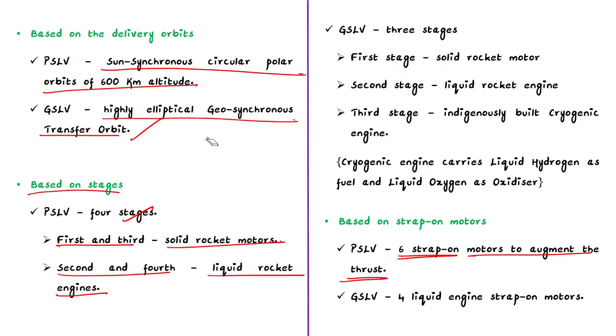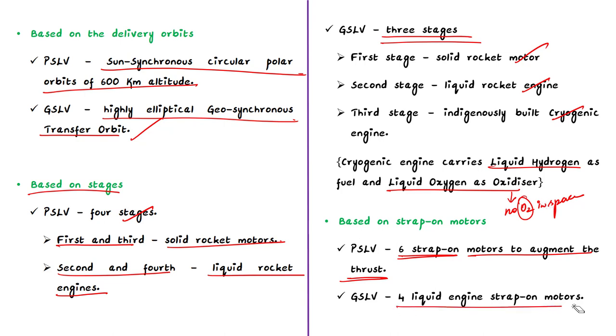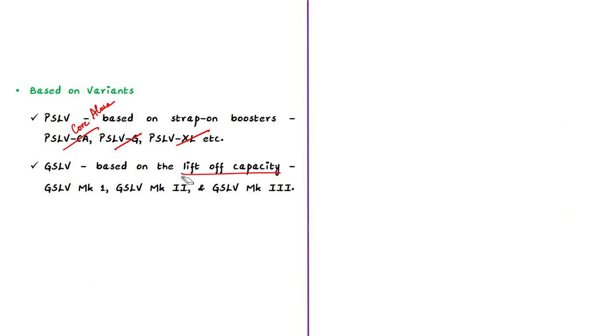GSLV has three stages. The first stage uses a solid rocket motor, the second stage uses a liquid rocket engine, and the third stage uses an indigenously built cryogenic engine. The cryogenic engine carries liquid hydrogen as fuel and liquid oxygen as oxidizer — because there is no oxygen in space, an oxidizer is needed for combustion. GSLV also uses four liquid-engine strap-on motors for thrust, and has variants: GSLV Mark 1, Mark 2, and Mark 3, based on lift-off capacity.